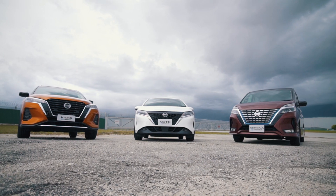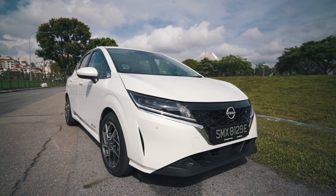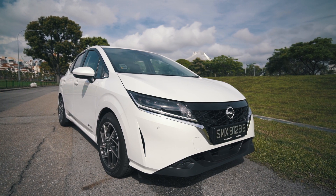If you're looking for an EV without worrying about where to charge it, the Nissan Note E-Power may just be the thing for you.